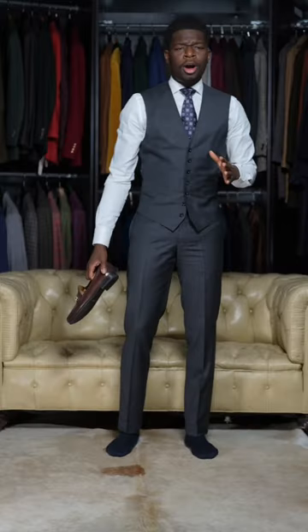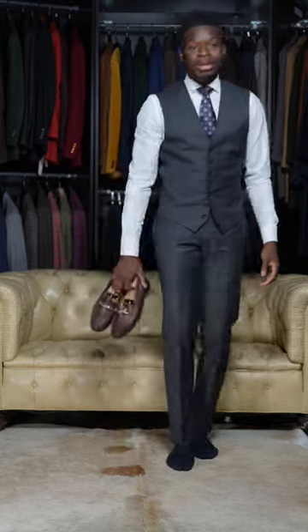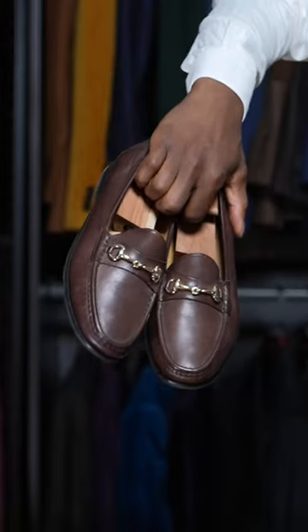Full ones are not for that really executive look. Harvey would usually wear lace-ups. I don't own any, so we're gonna go with the next best option — these horse bit loafers.